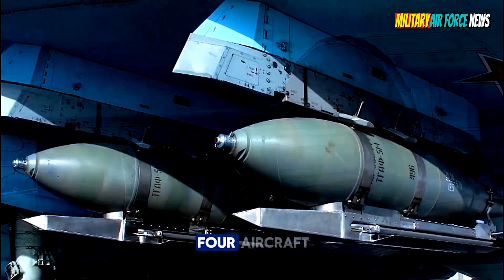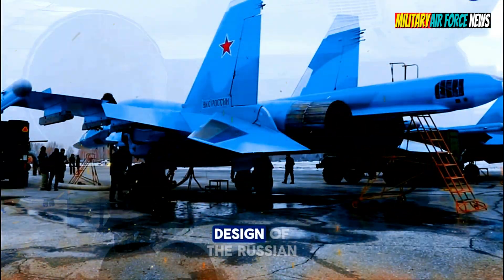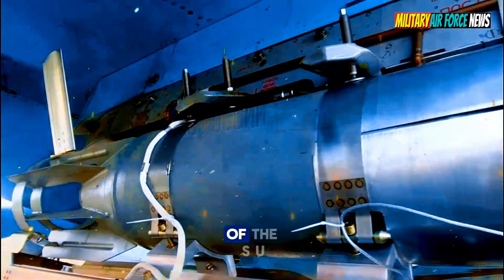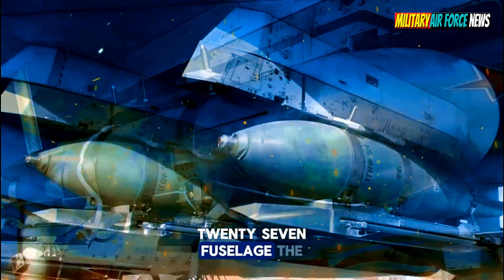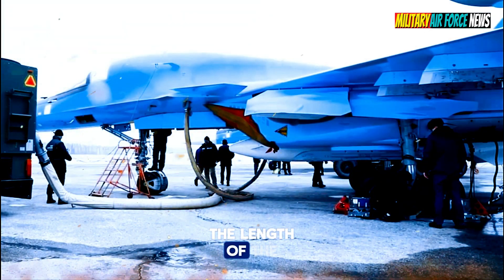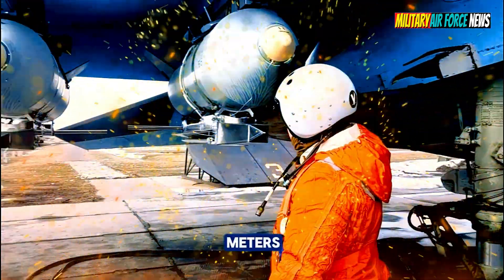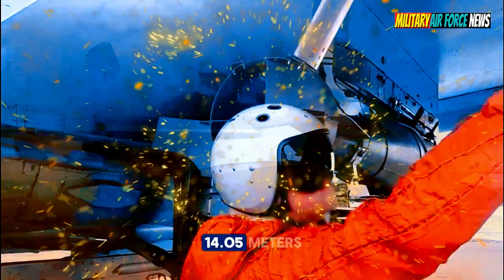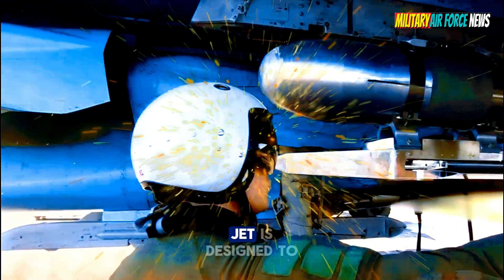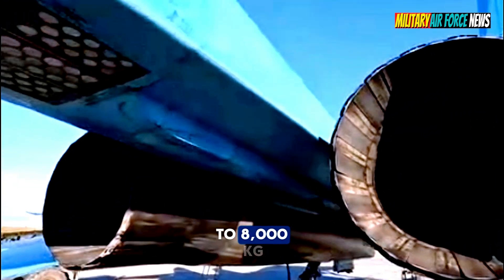The Su-34 aircraft is one of the derivatives of the Su-27 Flanker. The design maintains the basic layout and construction of the Su-27 fuselage. The Su-34 is an aircraft with two crew members. Its length is 23.34 meters, its height is 6.36 meters, and its wingspan is 14.05 meters. The Su-34 is designed to have a wide range and is capable of carrying many weapons up to 8,000 kilograms.